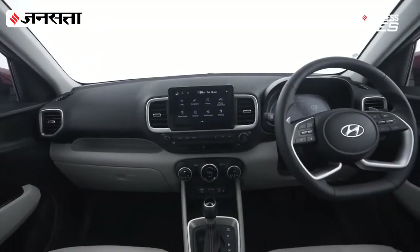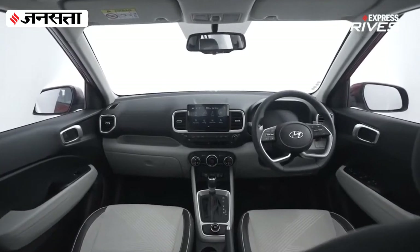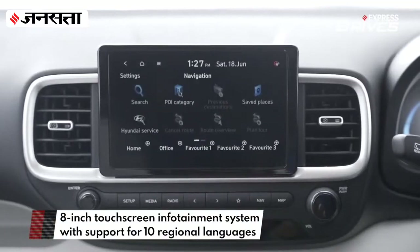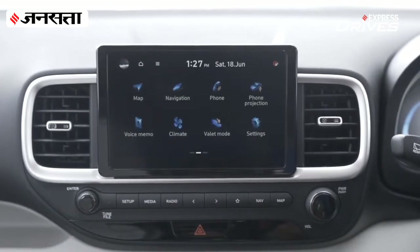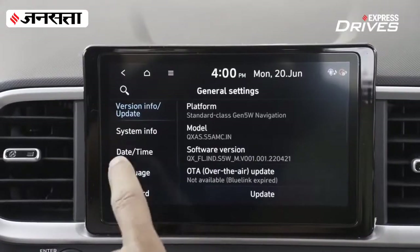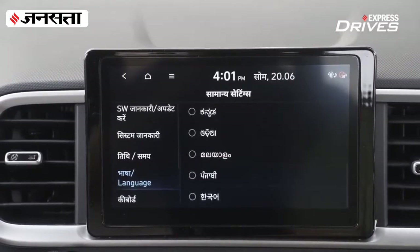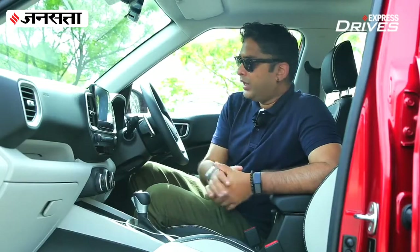When you step inside the 2022 Venue, it doesn't take you too long to figure out what is new. First and foremost, you find the dual-tone gray and black combination which looks very premium. It retains the 8-inch infotainment system, but it's a lot more updated, intuitive, and user-friendly — it feels like one of your personal devices. It also offers first-in-segment features like changing the language to a regional language, offering 10 regional languages and 2 international languages — English and Korean.